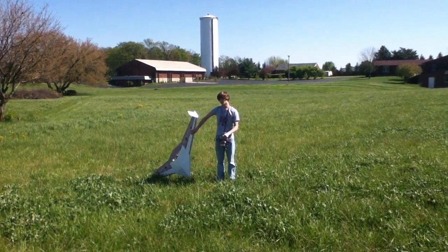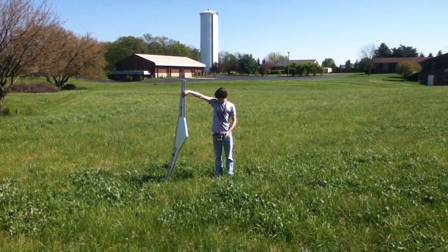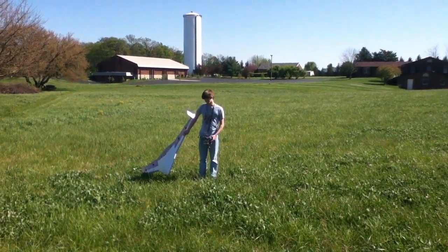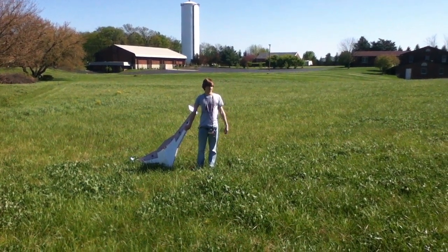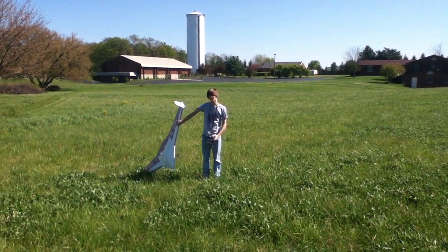Awesome. So we got the maiden flight of this giant wing and I'm going to have to launch it sideways because it's just too big and I can't have a handhold. We're down here because it's so windy — the wind's coming from the wrong direction. It's actually not too bad. So here we go.